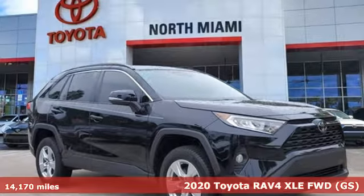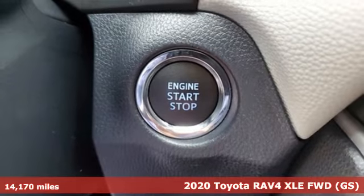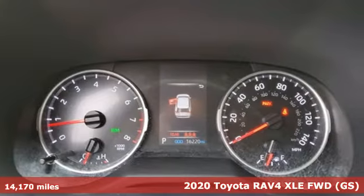Here's a 2020 Toyota RAV4. Feed your adventurous nature in this stylish and smart SUV. It's well equipped with the features you need.